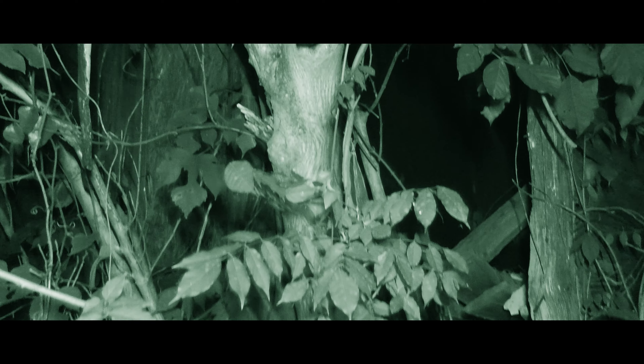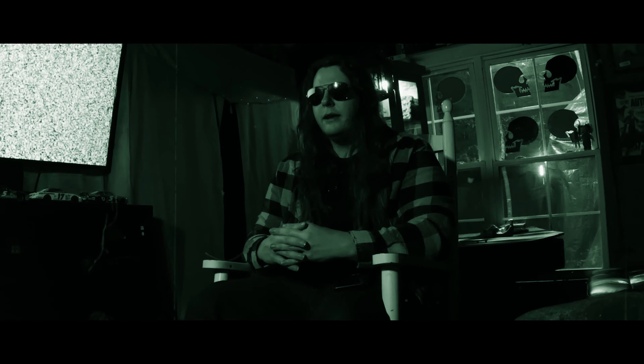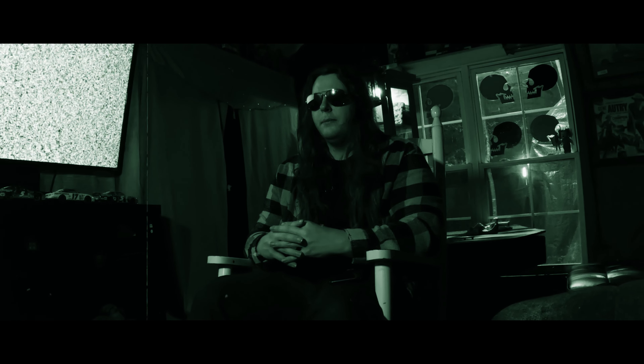Remember to use headphones for the best experience. On the outskirts of Green Sea, South Carolina, we discover an abandoned cabin with many secrets just waiting to be uncovered.